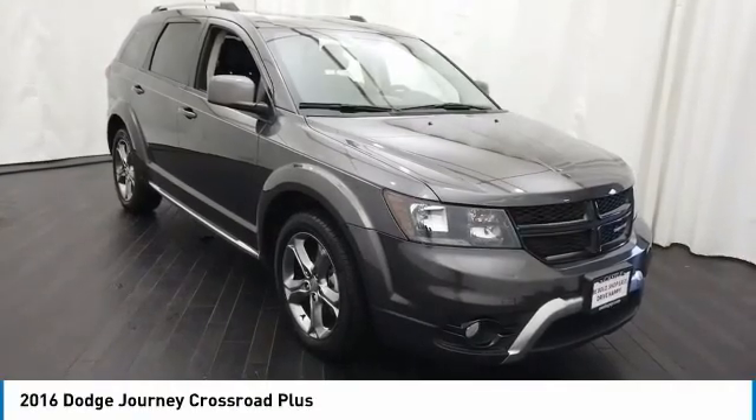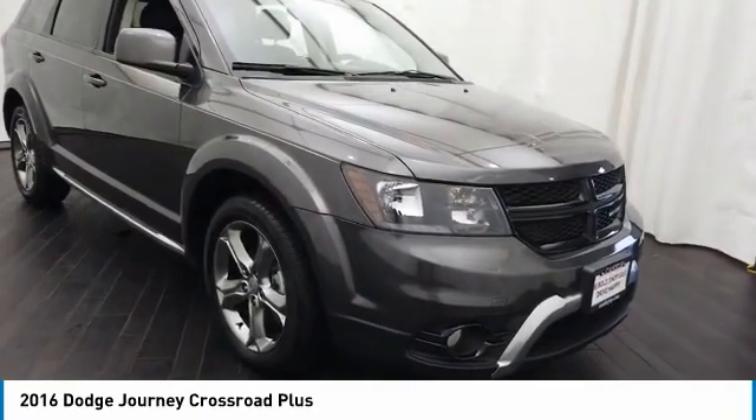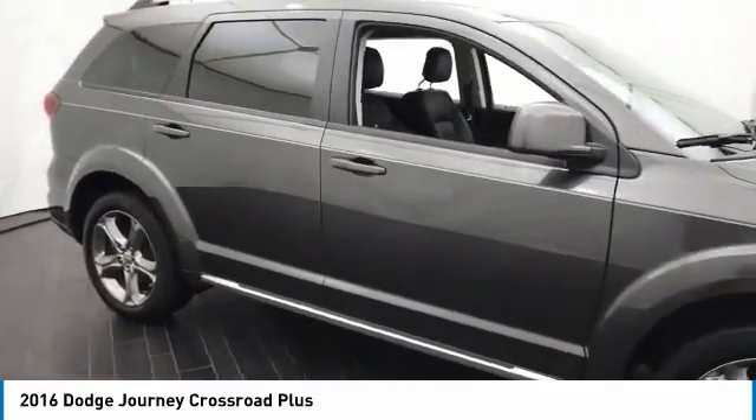Make a great choice today with the 2016 Journey. Dodge Journey combines the practicality of an SUV with the comfort of a car, all while boasting a style all its own.